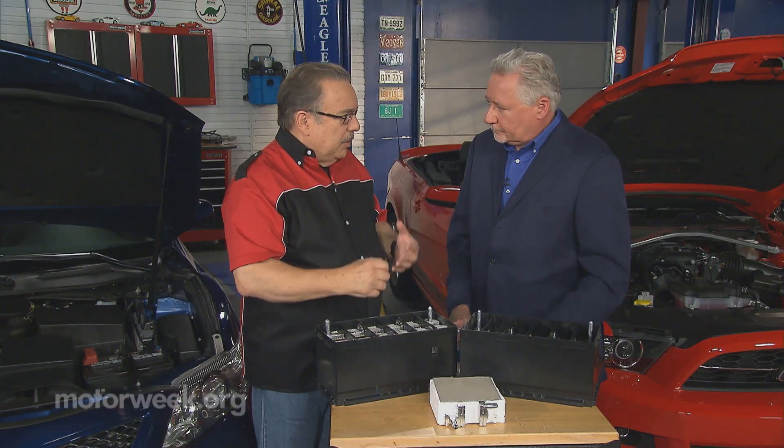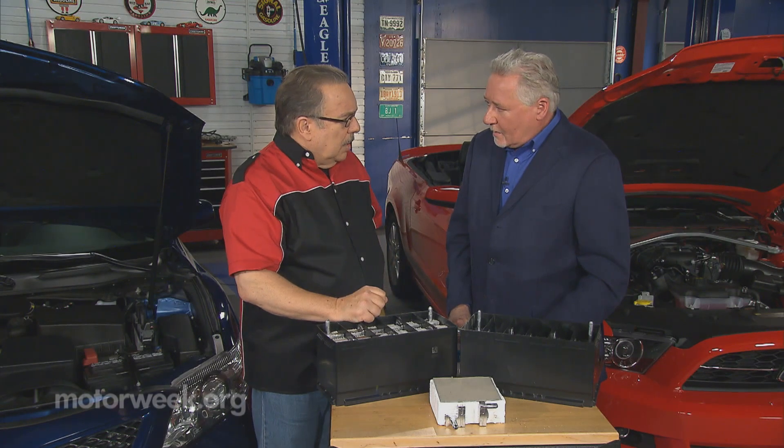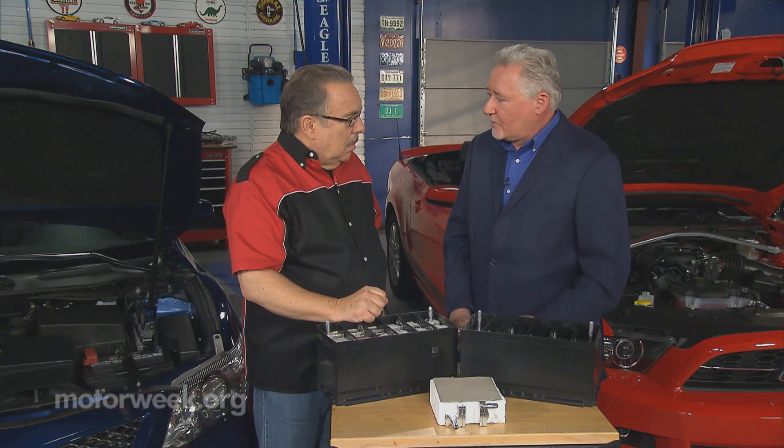Parasitic draw from the keep-alive memory of all the computers and electronics that are built into the car, and then other things. Exactly — everyone has a tablet playing a game back there, you're charging your cell phone, you're charging your laptop. Numerous devices that didn't exist 10 or 15 years ago today are being powered by that battery.